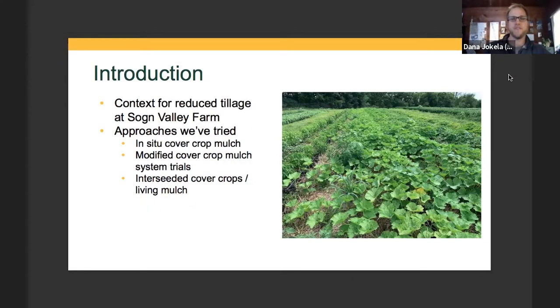I'll start by giving a little context about my background with reduced tillage and its role on our farm. My experience with reduced tillage started about seven years ago in graduate school. I had been managing production on a CSA farm and learned about the organic no-till system being used at the Rodale Institute. Jeff Moyer wrote a book about it, and I got overnight really excited about it. I spent two years doing a field experiment using the in-situ cover crop mulch system that Jan described at the beginning of his talk.